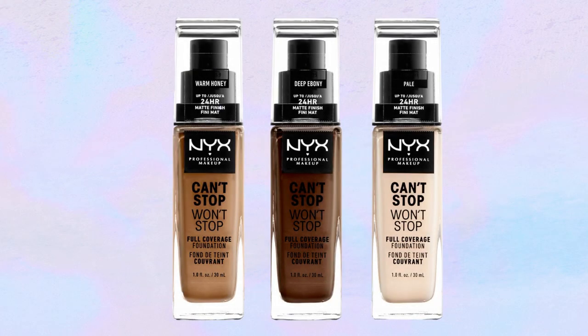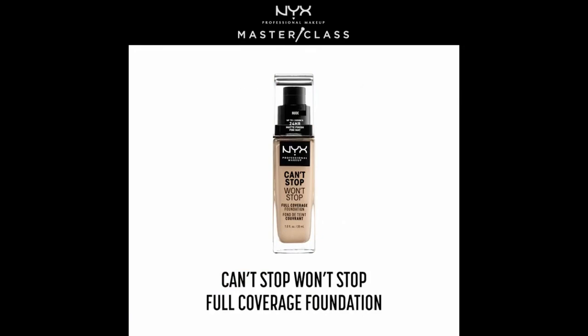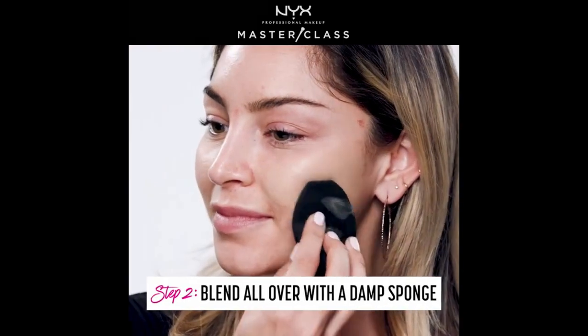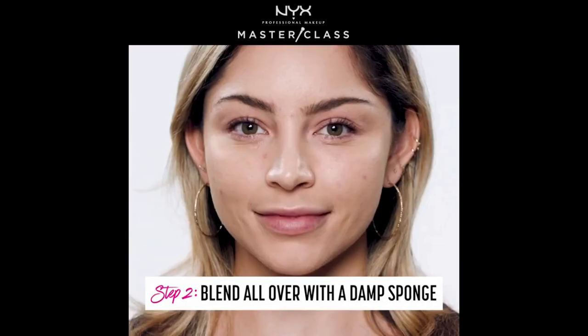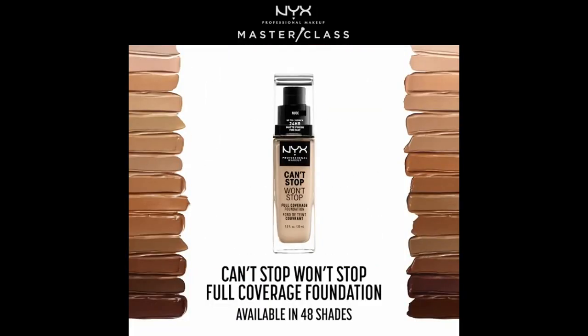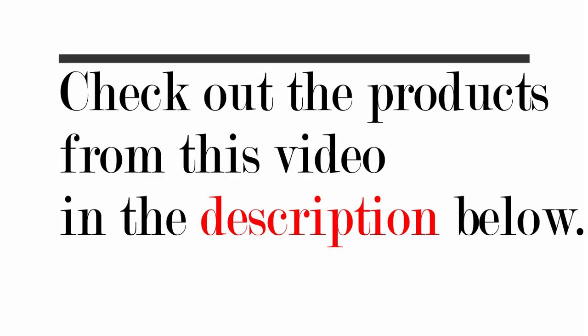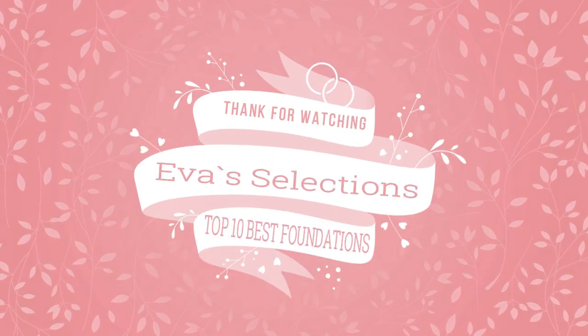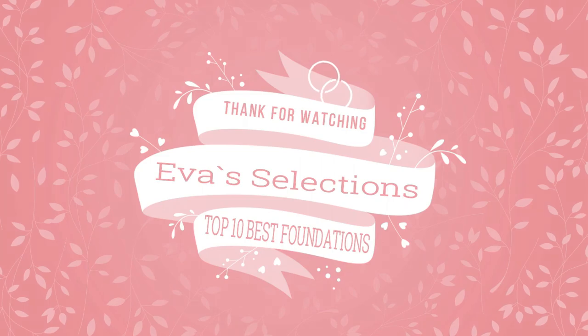Number ten: NYX Can't Stop Won't Stop Foundation. Check out the products in the description below. Click Subscribe and press the bell icon to get the latest videos. See you in the next video. Bye!